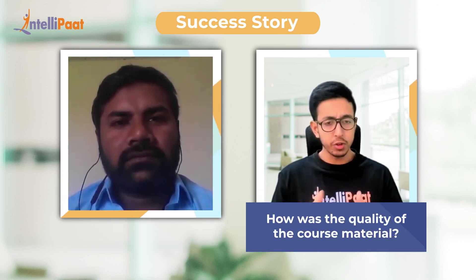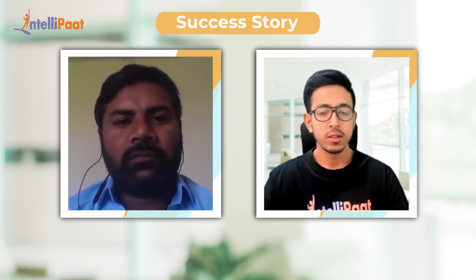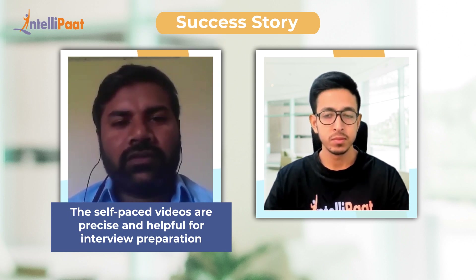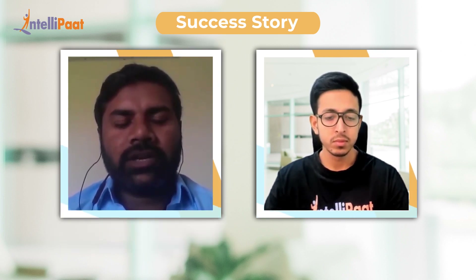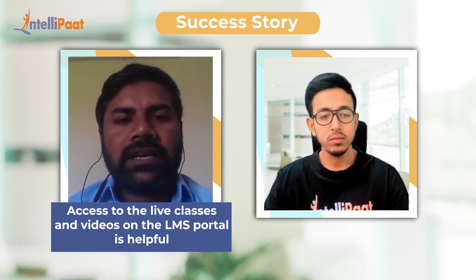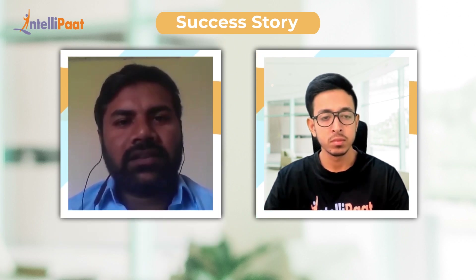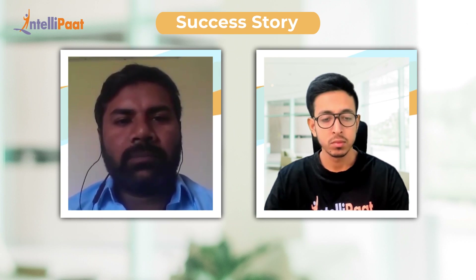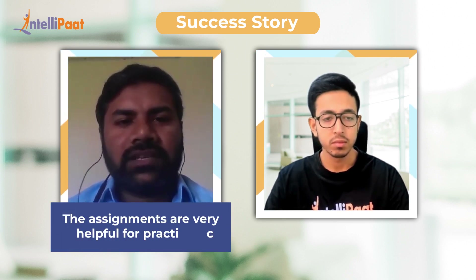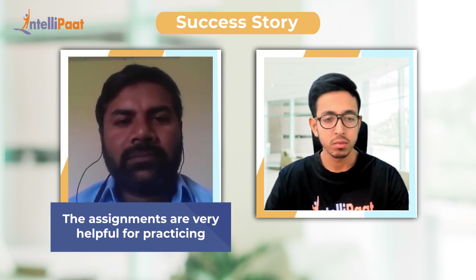How is the quality of course material provided by IntelliPad? I want to categorize it into three parts. One is self-paced videos, which are very precise and short, and helpful for interview preparation. The second part is live class videos uploaded in the LMS portal, which is helping me so much — I can view the videos many times to understand the basic concepts of any topic. The third thing is assignments, which are very clear and a good way to practice.